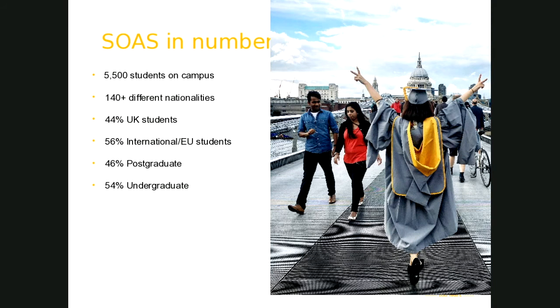SOAS is a fairly small school by UK standards — we have just over 5,000 students on campus. Half are studying for a Master's or PhD programme and the other half are undergraduate. We are probably one of the most international universities in the UK with over 50% of our students from overseas, welcoming students from over 140 different countries. You're guaranteed to be in a class with at least 8 to 10 different nationalities.